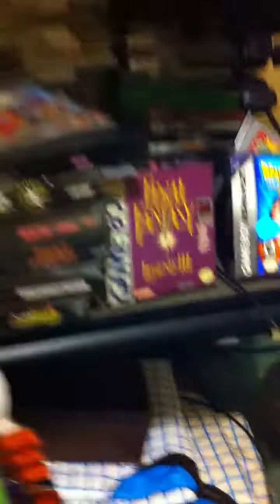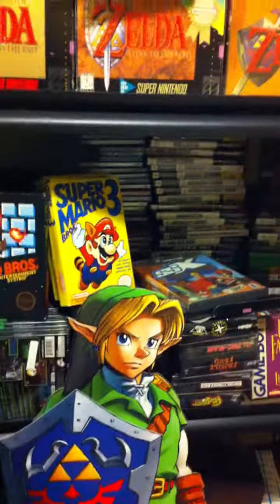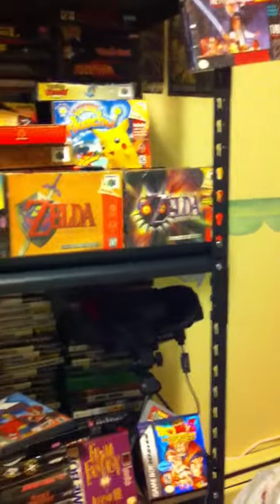A buddy of mine gave me this for my birthday — it's a Zelda display, just the Zelda part though. He didn't have the castle part because it couldn't fit in his car. That'll look pretty epic with my Zelda games right here. I'll try to hang it up or something.